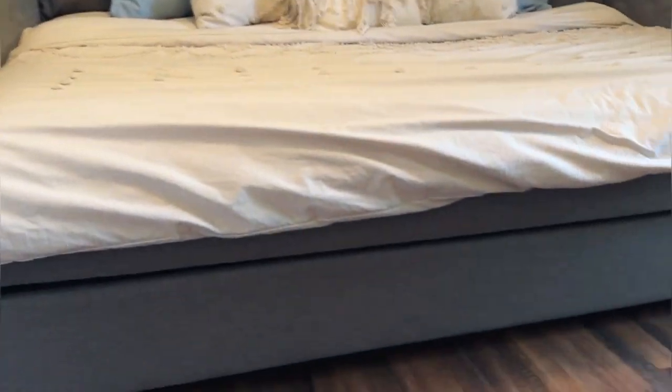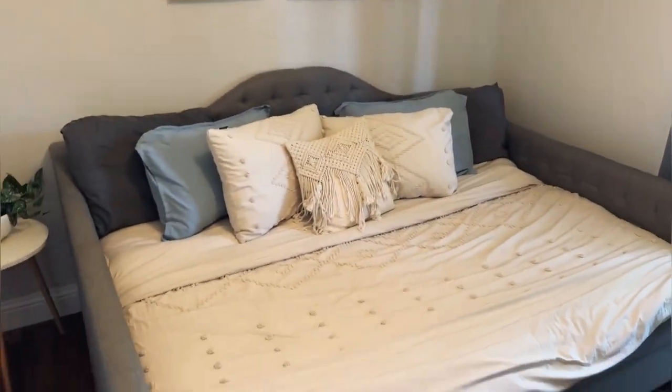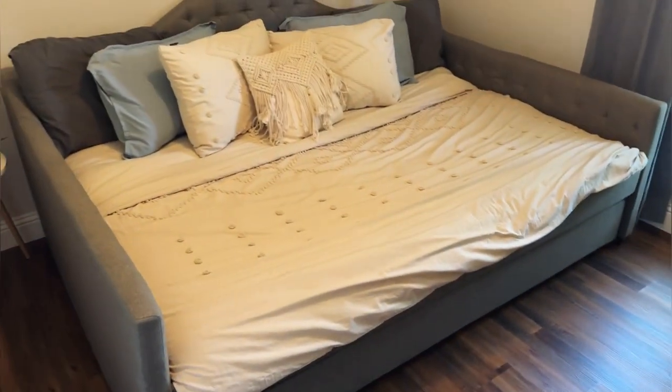That gray upholstered fabric looks really good. Nice clean lines. You guys are going to love this day bed. This will complement any decor you have. Two thumbs up.